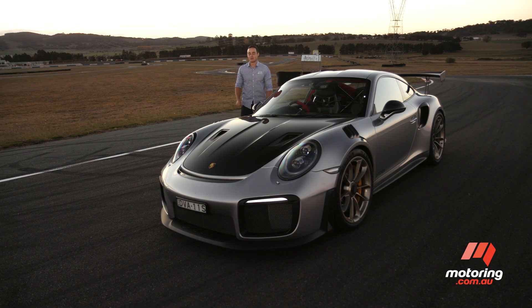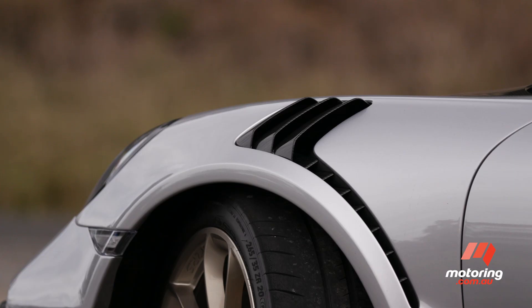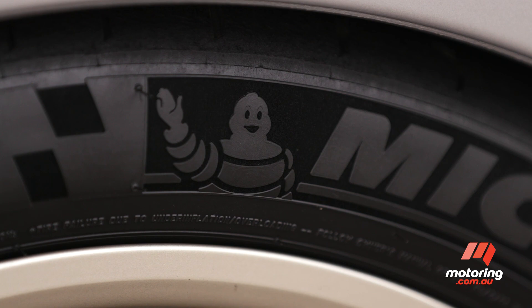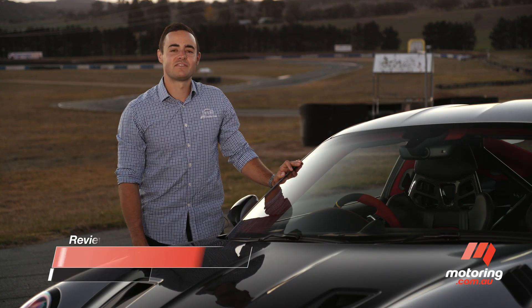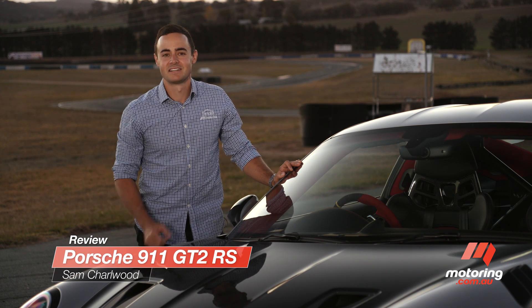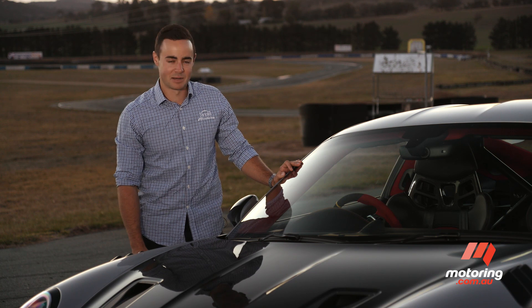You often hear the expression 'race car with number plates,' and that term probably applies to this car better than any other on the road — Porsche's 911 GT2 RS. This car has a Nurburgring lap record to its name, and our very own Mark Webber had a hand in its development. The question is: what's it like pushing 700 horsepower around on a public road?